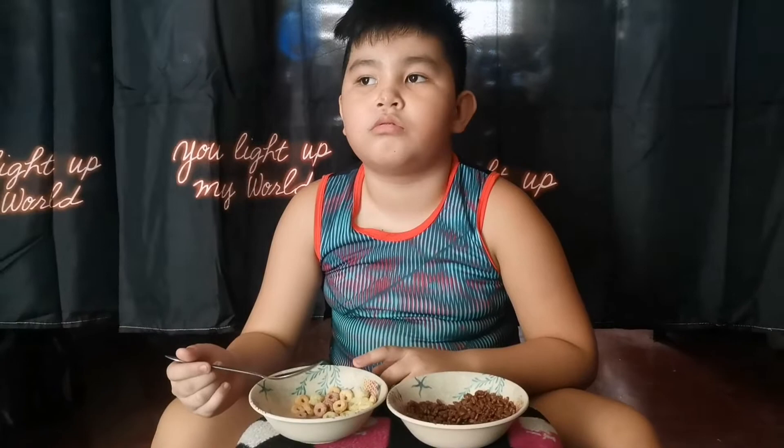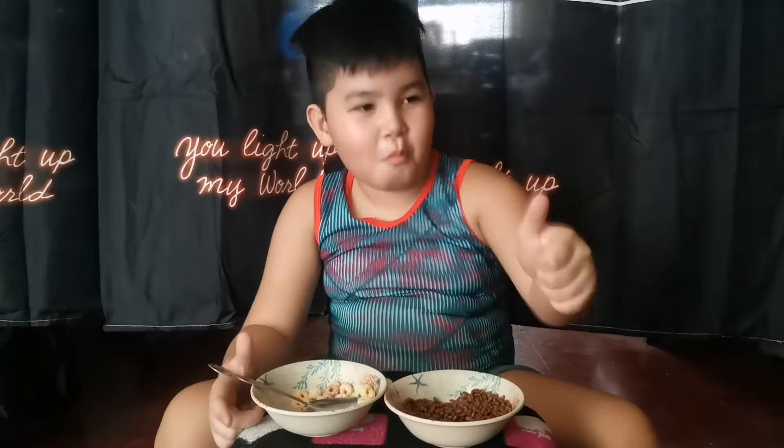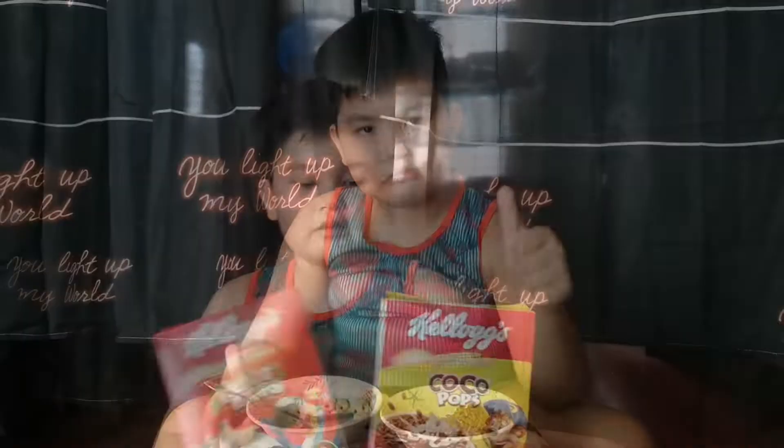It tastes like real chocolate. And the winner is Fruit Loops — it's so delicious and so yummy, even if it's not chocolate. Thank you guys for watching and don't forget to like, subscribe, and click the bell button. Have a nice day!